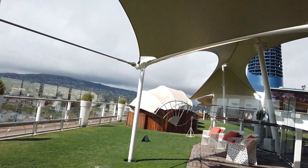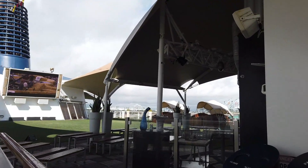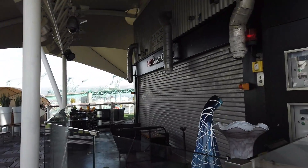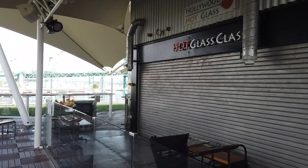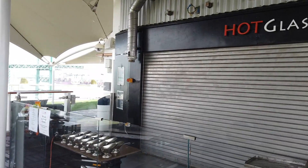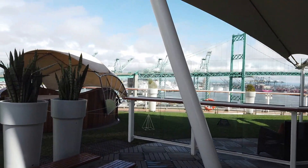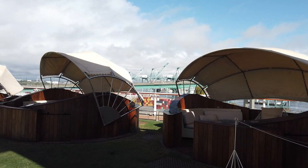One very special thing they have here on the Celebrity Solstice is the Hot Glass Studio. When the ships in this class originally came out, they all had the glass studio, but over the years as the different ships have gone into dry dock this area has been replaced with a restaurant. Since the Celebrity Solstice was in Asia and Australia for most of its life it hasn't been on the same dry dock schedule, so we still have the Hot Glass Studio. This is artists in residence - glass artists come on board, they teach classes, they offer demonstrations, you can take a one-on-one class where you make your own specialized glass sculpture or vase or plate.